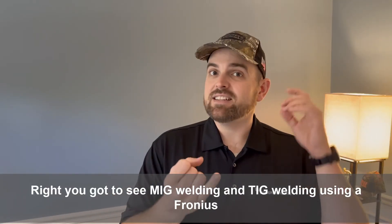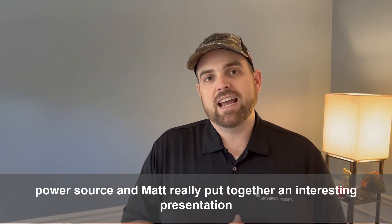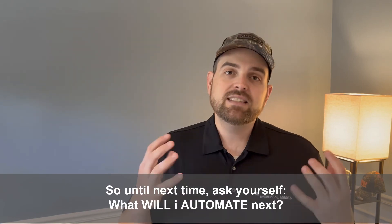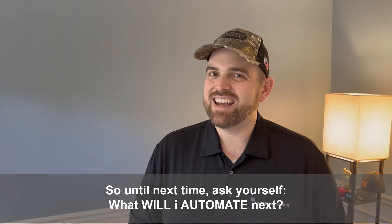That was really great — you got to see MIG welding and TIG welding using a Fronius power source, and Matt put together an interesting presentation. Until next time, ask yourself: what will I automate next?